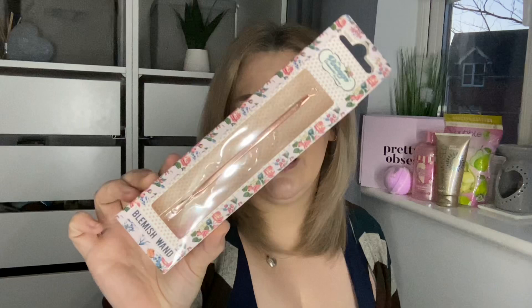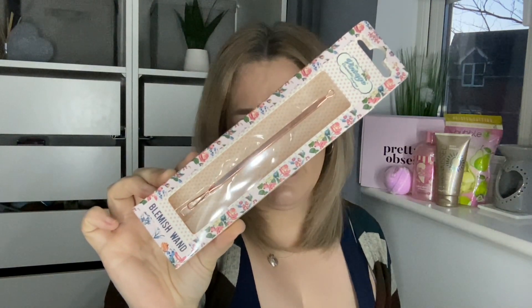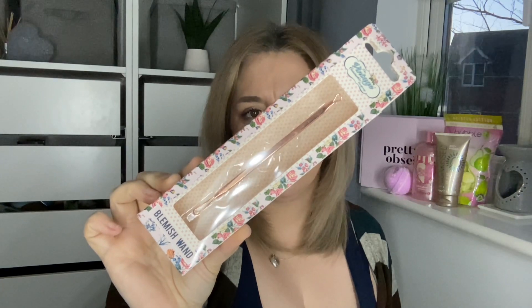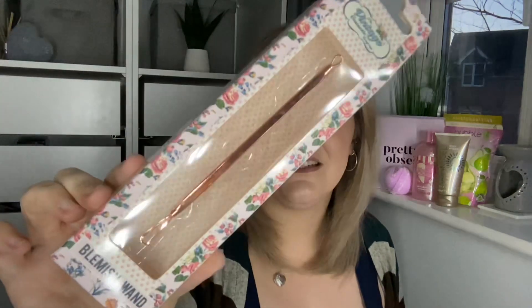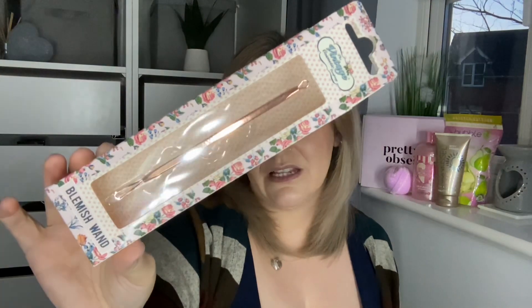The fifth item is by The Vintage Cosmetics Company and it's a blemish wand — Simply Spotless. The tool is rose gold colored with little metal loops on the end so you can put it on your skin and press rather than squeezing. I absolutely love tools like that — that is going to come in very handy.